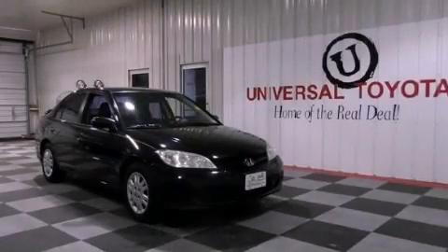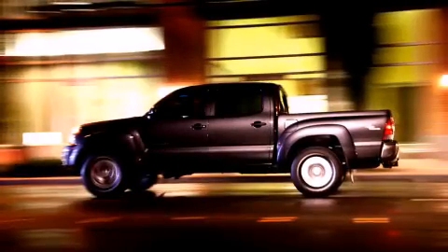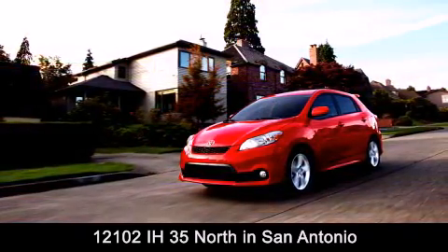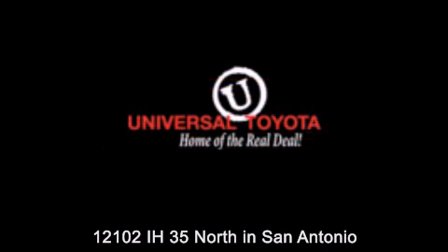We invite you to contact us today to learn more about this vehicle. Universal Toyota is conveniently located at 12101 Interstate Highway 35 North in San Antonio. Contact us to find out about our specials or visit us at universaltoyota.com.